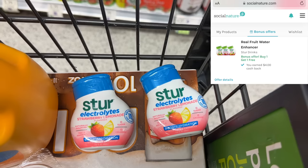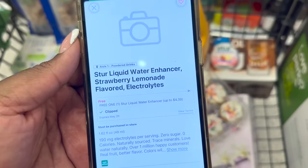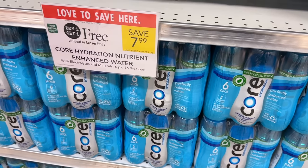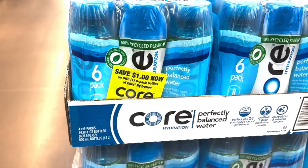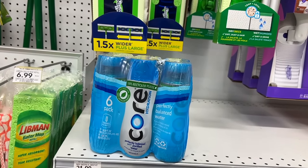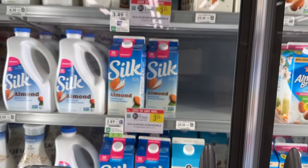I had to scan and make sure the one with electrolytes was included in the coupon — I need those electrolytes — and it does work. Next up, I'm grabbing the Core Hydration water, which are two for $7.99, so $3.99 each. At Walmart I noticed they had one dollar peel-off coupons on the packs, so I'll use one of those — it'll be $2.99 for the six-pack after that coupon.